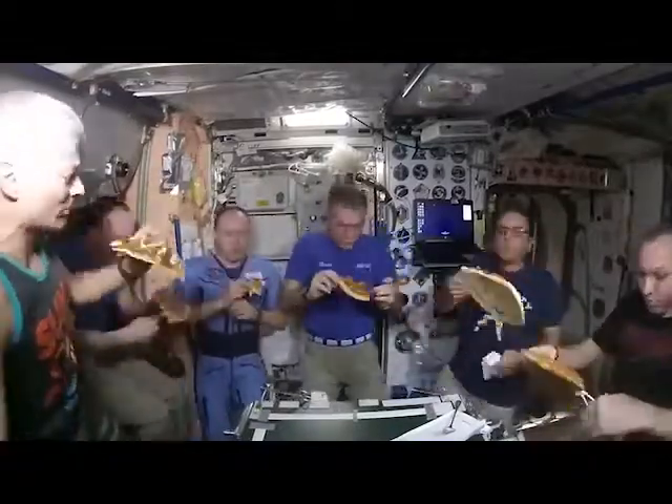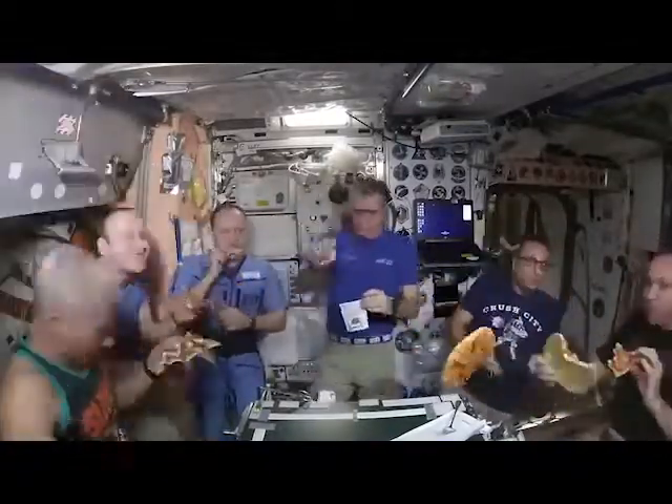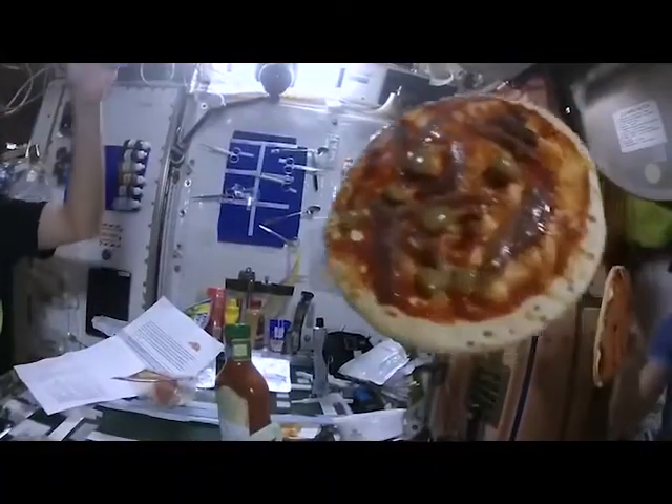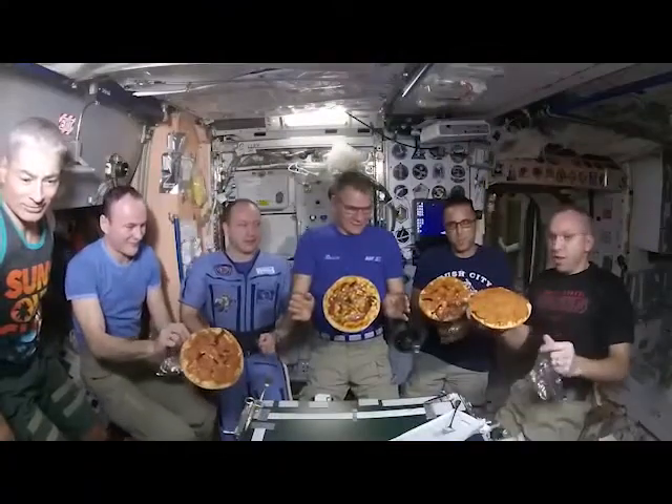The astronauts used scissors to slice the floating pizzas, but only after letting them spin around in microgravity for fun.